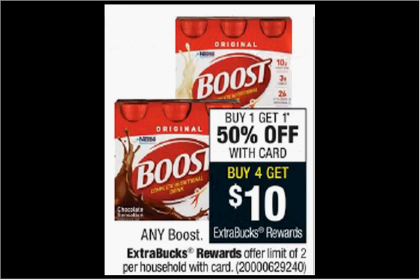The Boost Nutritional Drink is on sale, buy one get the second one 50% off. The six-pack is $9.49. If you buy four of them and use two of the $7 off two coupons from your Red Plum of January 7th, you'll pay $15 out of pocket, get the $10 back. It would be like getting each one for $1.12.